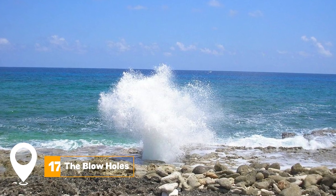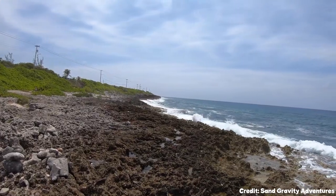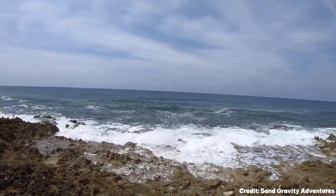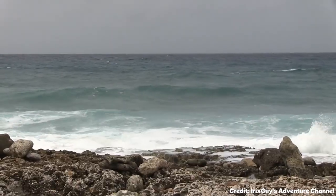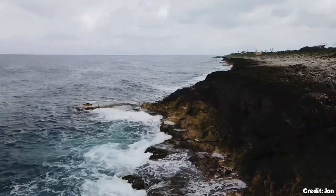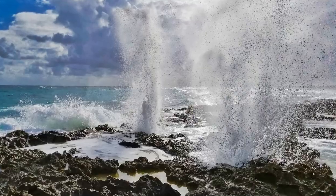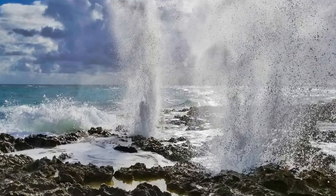At number seventeen, we have the Blowholes. The Blowholes are a natural wonder located in the east end of Grand Cayman. When waves crash against the shore, water is forced through holes in the rocky coastline, creating a spectacular water spout. It's a mesmerizing sight to witness.